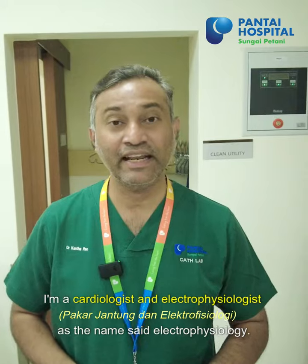First of all, I think most of you know me. I'm Dr. Kanta Rao. I'm a cardiologist and electrophysiologist.